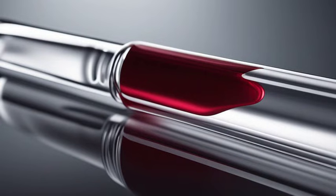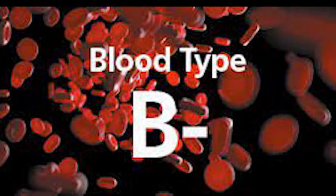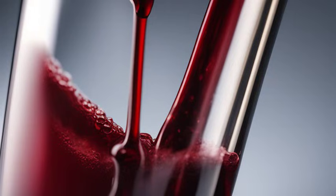In emergency situations, this can pose a challenge, as these donors are not always readily available. That's why it's crucial for individuals with B- blood type to be aware of their blood type and carry an alert card.